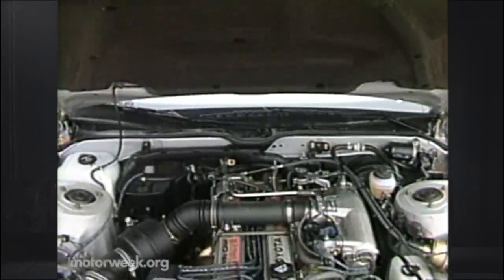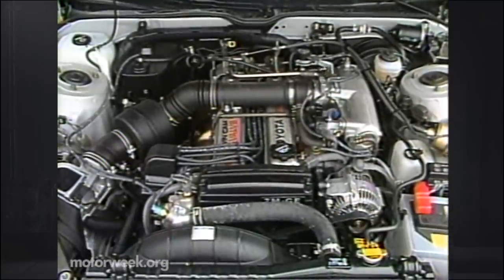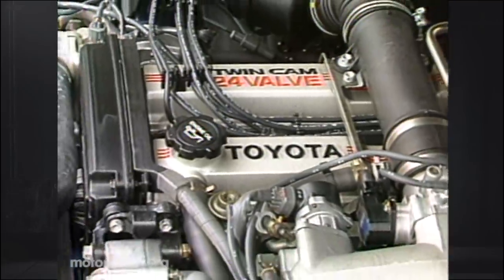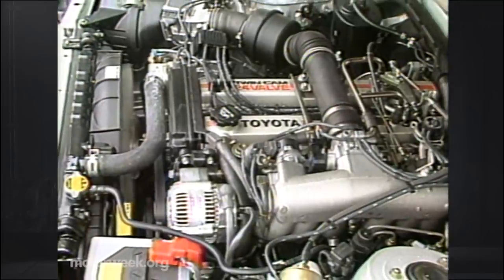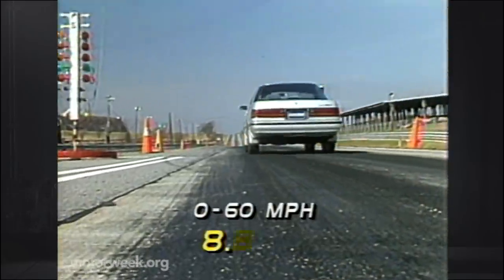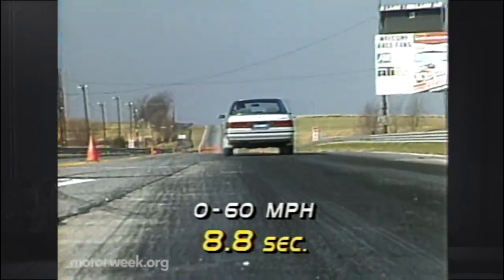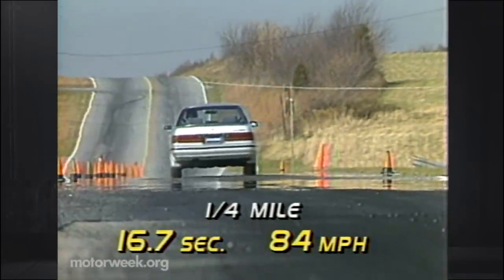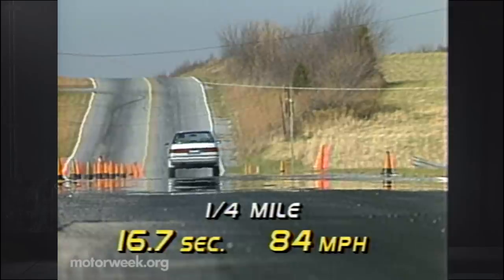The Cressida's true character lies under its skin. This year it starts with a new 3-liter 24-valve in-line six-cylinder engine. This slightly detuned power plant, transplanted from the Supra Sports Coupe, is still capable of an impressive 190 horsepower. This allows the heavy rear-drive Cressida to sprint from 0 to 60 in only 8.8 seconds. The quarter-mile ends in 16.7 seconds at a terminal speed of 84 miles per hour.